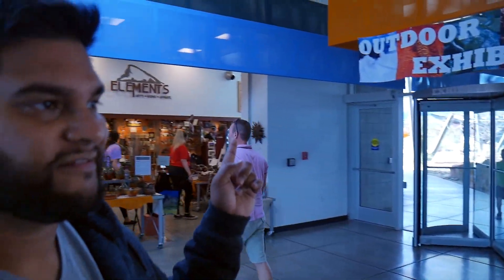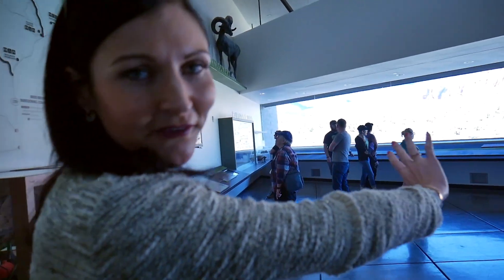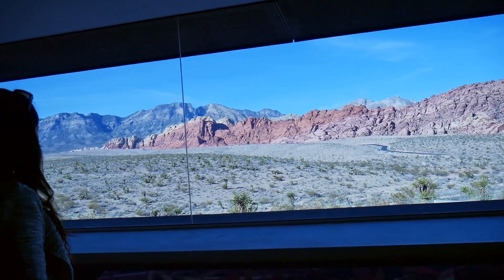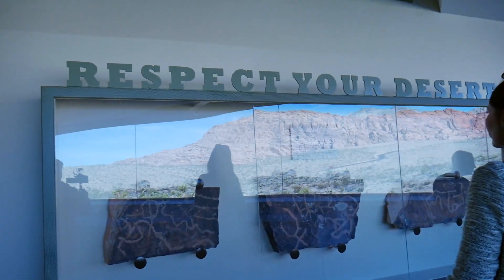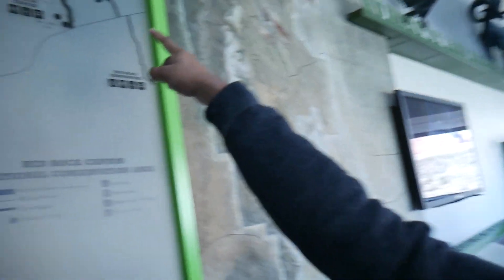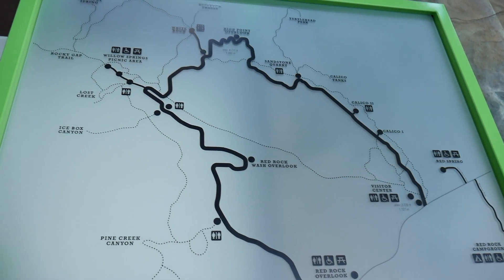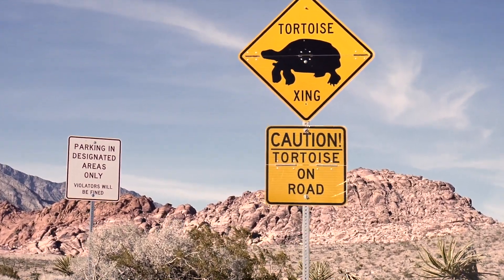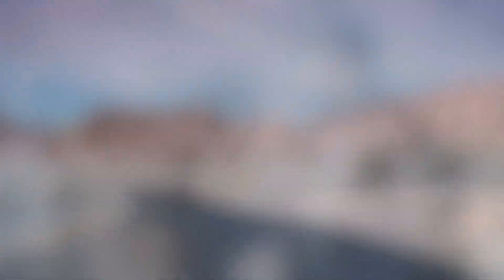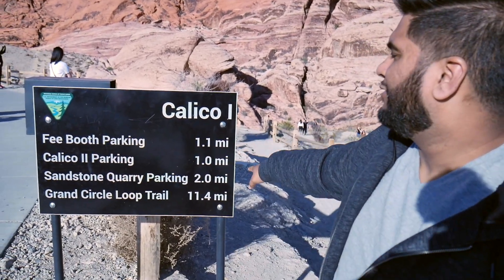We have outdoor exhibits and we're able to go outside and do stuff around here. It's really cool — a really scenic view over here. We're at the Visitor Center and we're going to drive through each of these points. We have different options to stop and then go hiking from there. We're here at the first stop on the scenic view road — Calico 1.